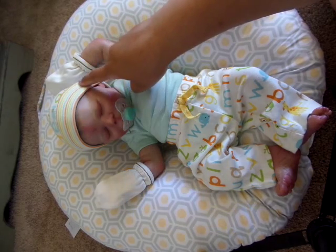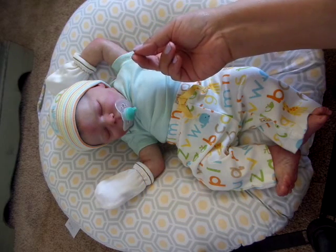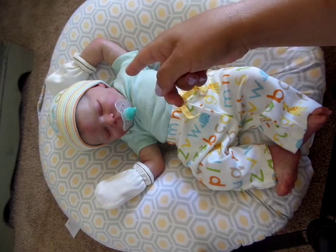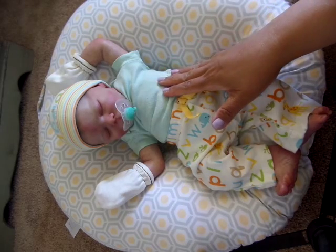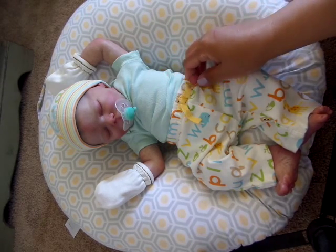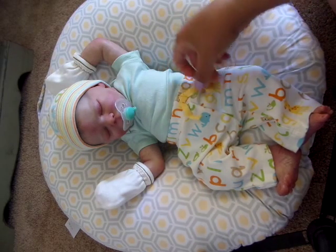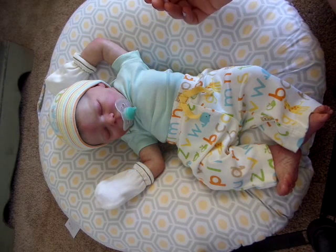The hat is not newborn size. It is 0-3, so I had to pin it in the back so it would fit his head because it was a little too large. And then the shirt he's wearing is by Koala Baby. It didn't come with this outfit. I bought these on clearance and they didn't have the onesie in stock, obviously. So I just paired it with this and it looks really good.